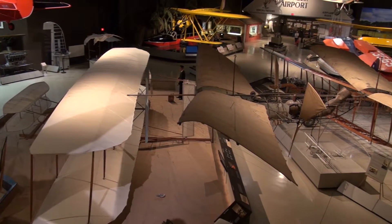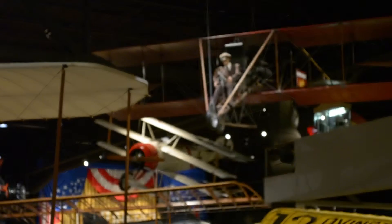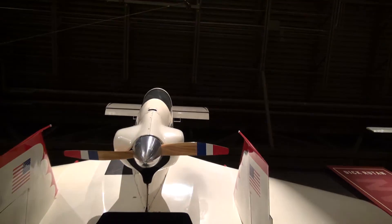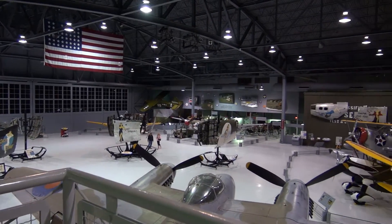We have quite a collection here at EAA. We've got the very early vintage aircraft, the replica of the Wright Flyer, the Curtis Jenny. We move into the 1920s with different aircraft, to the acrobatic, to the innovative side of the Burt Rutan collection, and then our Warbird collection.